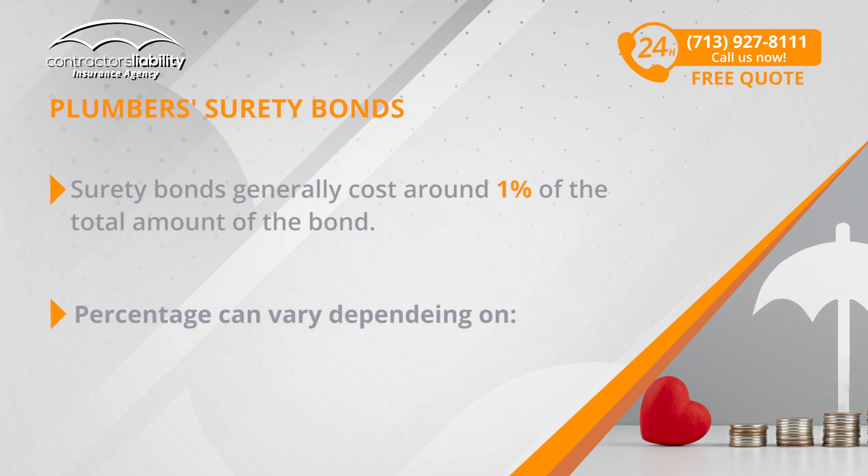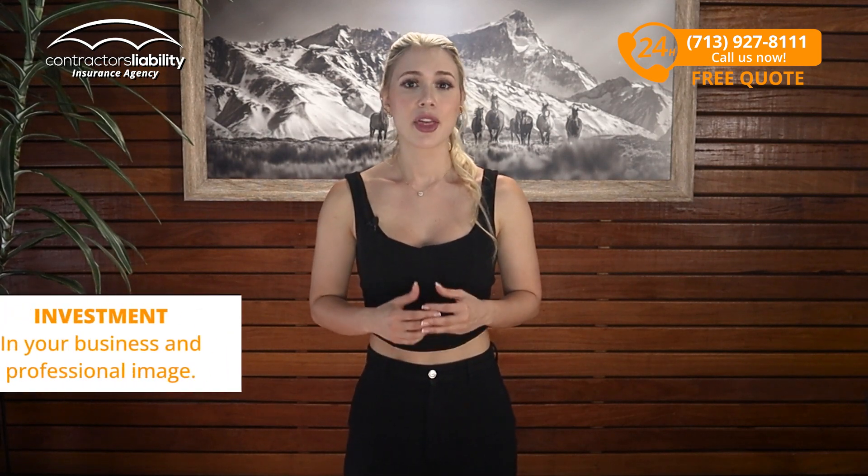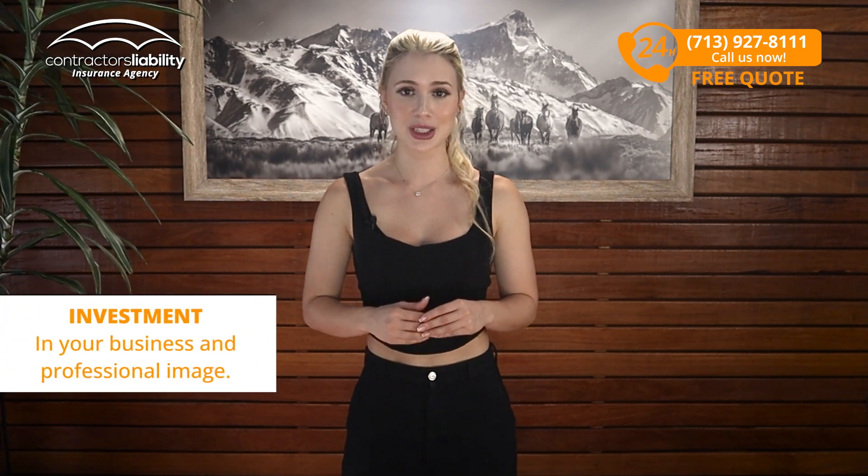However, this percentage can vary depending on your credit history and other factors. Although it may seem like an additional expense, it counts as an investment in your business and your professional image.